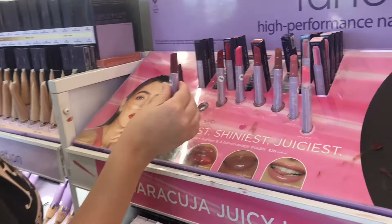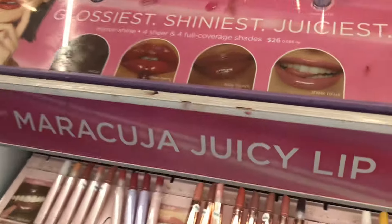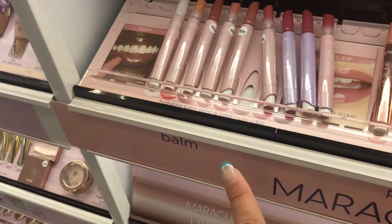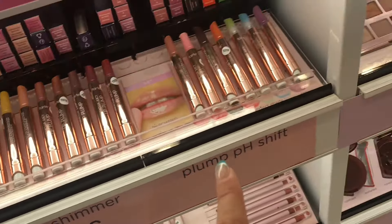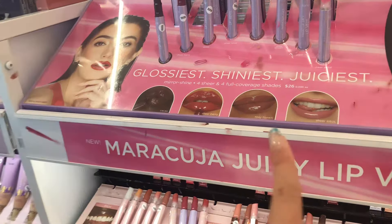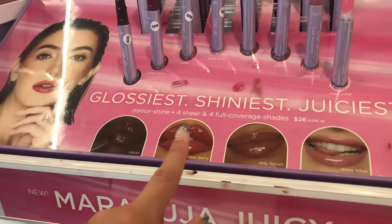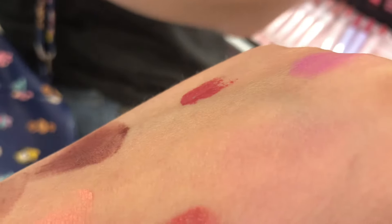My aunt just noticed the Tarte Maracuja line. They have like four different versions: the bombs which are lip bombs, the plump, the plump shimmer, the plump pH shift, and then a shiny juicy gloss version. Plus I think they're coming out with a lip oil plumper. It almost adds like a plump layer — it's really pretty.